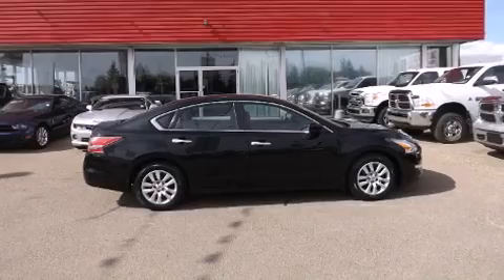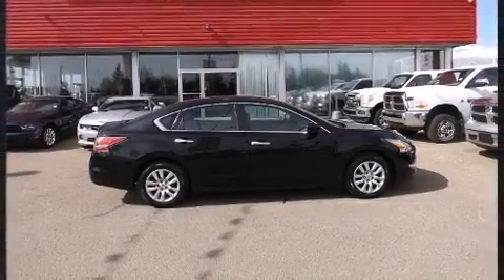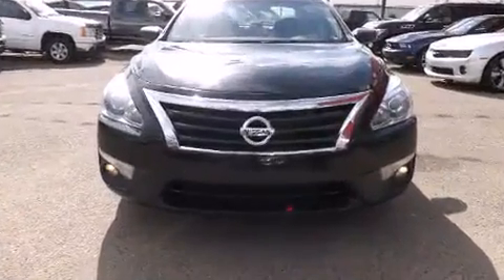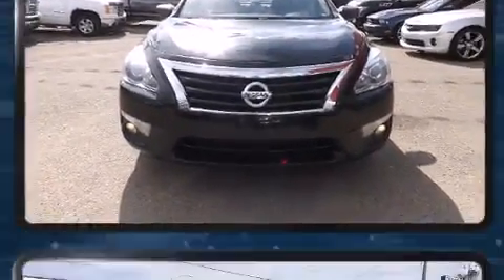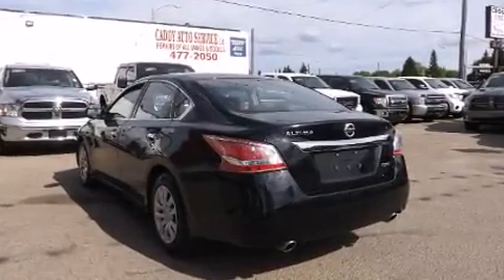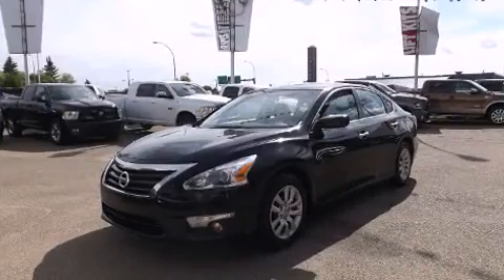Familiarize yourself with the 2013 Nissan Altima. This four-door, five-passenger sedan has not yet reached the 100,000 kilometer mark. It features a front-wheel drive platform, an automatic transmission, and a 2.5 liter four-cylinder engine. Nissan prioritized practicality, efficiency, and style.